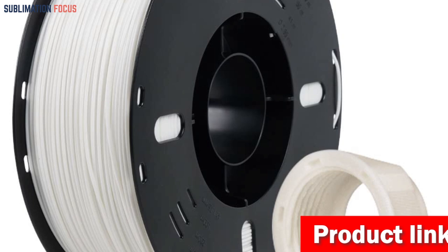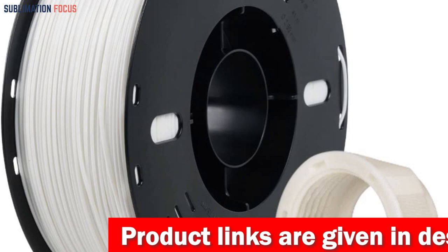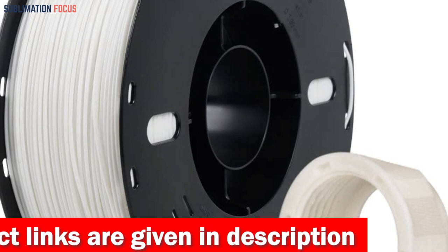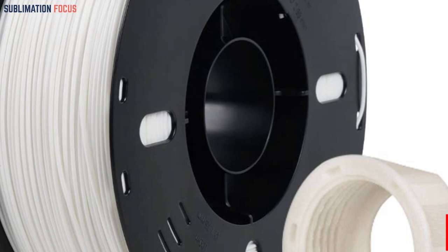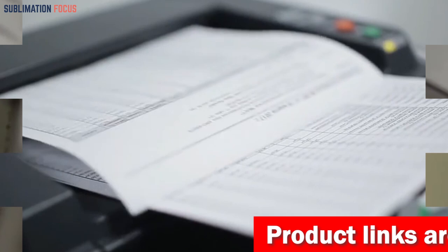The distinctive feature of Voxelab ASA is its exquisite smooth matte finish, which enhances the visual appeal of your prints. The matte surface exudes sophistication, provides a delightful tactile experience, and revolutionizes the world of 3D printing for those who demand the utmost quality. Voxelab 3D filaments are also meticulously vacuum-packed and sealed to ensure freshness and long-lasting performance. If you're interested, check out the link in the description box below.